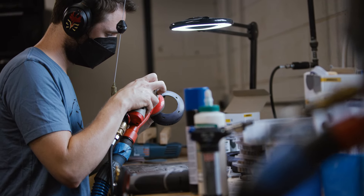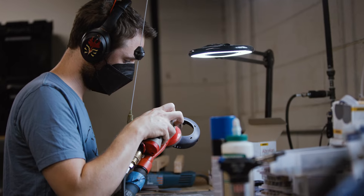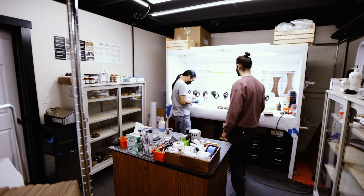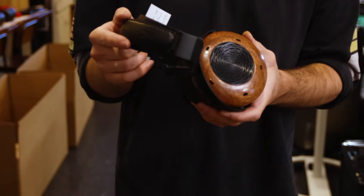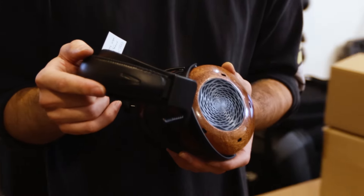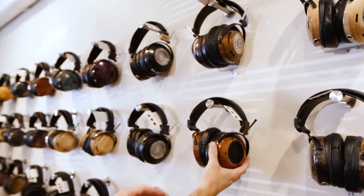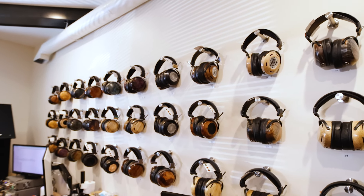We have this great staff that works all together to make our headphones, and being able to teach each one of them all these intricate details of how the headphones go together has just been so gratifying — because I can pick up every headphone and plug it in and know that we're all working towards this goal of making these amazing sounding and looking pieces of art.